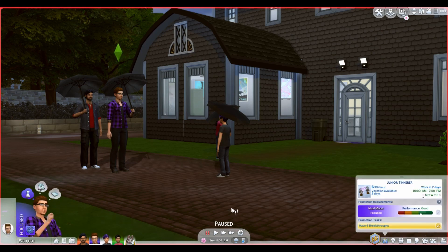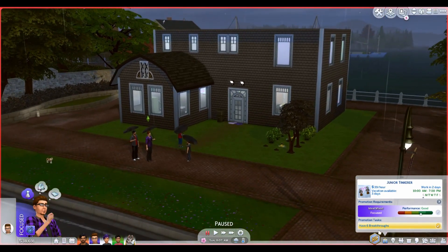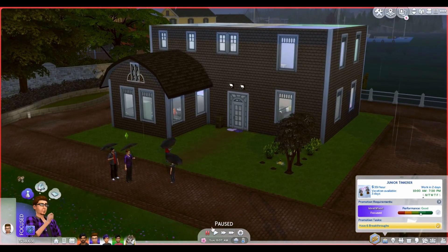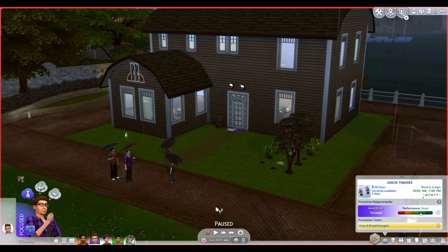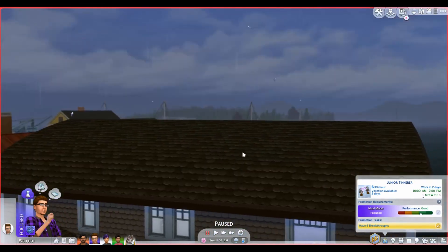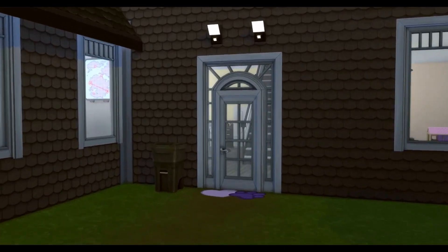We are back here at Get to Work. He's at level three, so this is going to take a minute. He goes to work tomorrow and it's 8 a.m. So if you watched the speed build for this house, you know that I had some glitches and suddenly my footage was not viewable — it was just freezing for long periods of time. So we're actually going to do the official house tour right now.